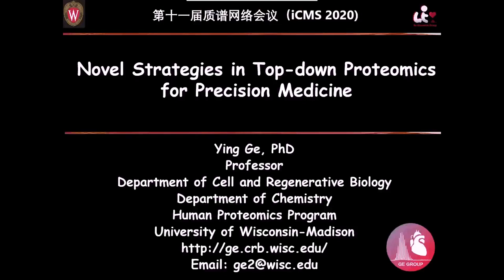Hello everyone, my name is Keying. I'm from Wisconsin. Thank you for the invitation to present our work. I usually say my Chinese is pretty good, but I'm not good at professional language, so I'll use English.